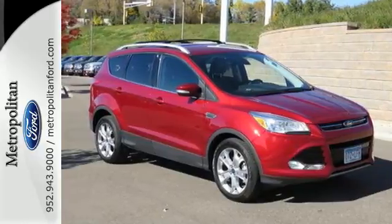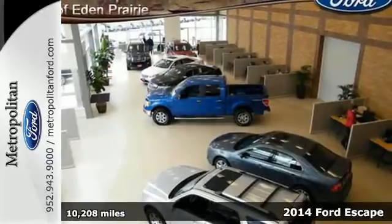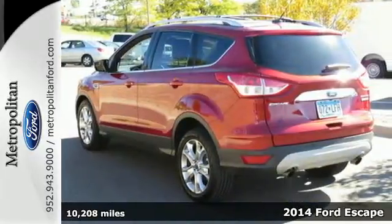It's a 2014 Ford Escape Titanium. This fuel-sipping SUV not only saves you money on gas, but looks good at the same time.